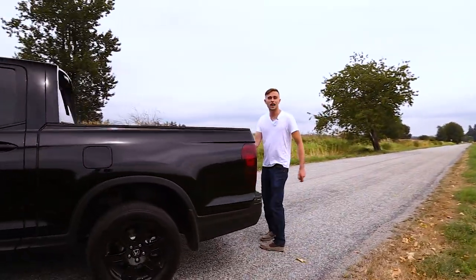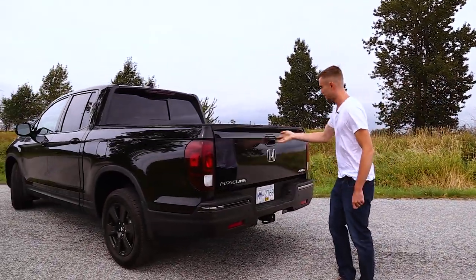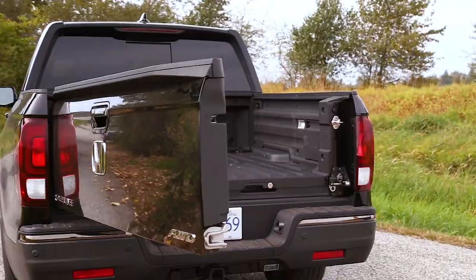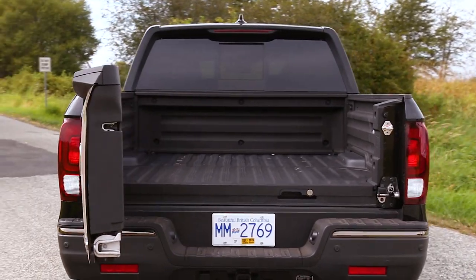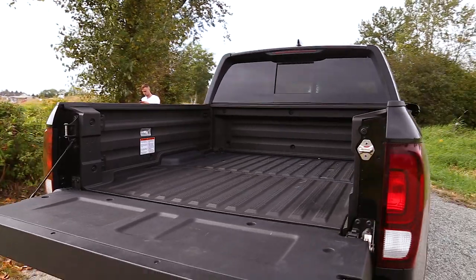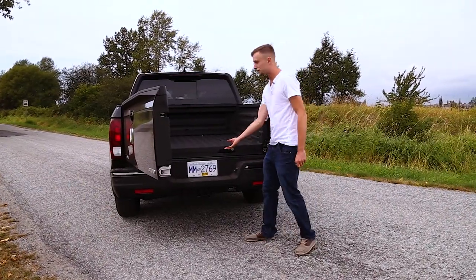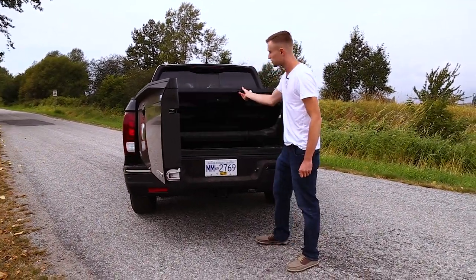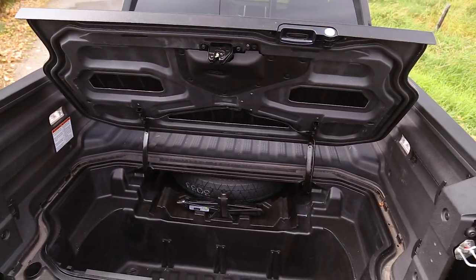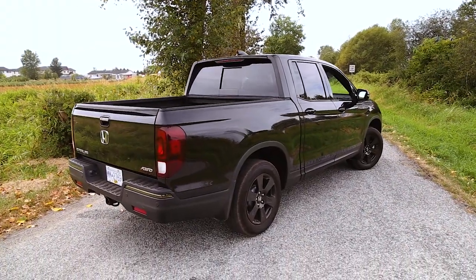They've given you the standard dual-action tailgate, which allows you to open it up like a normal truck bed, or with a little latch you can open it sideways — great flexibility for loading at different angles. Unlike a lot of normal pickup trucks, the storage space in the bed is quite shallow. However, they do give you some additional storage options underneath, so they utilize as much free space as they can to give you as many storage options as possible.